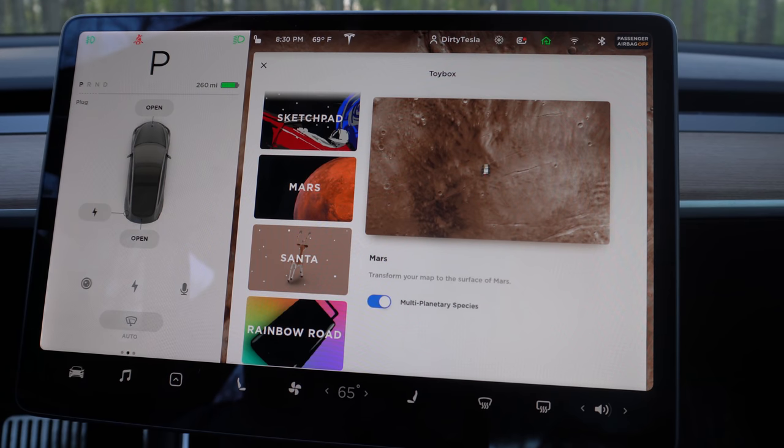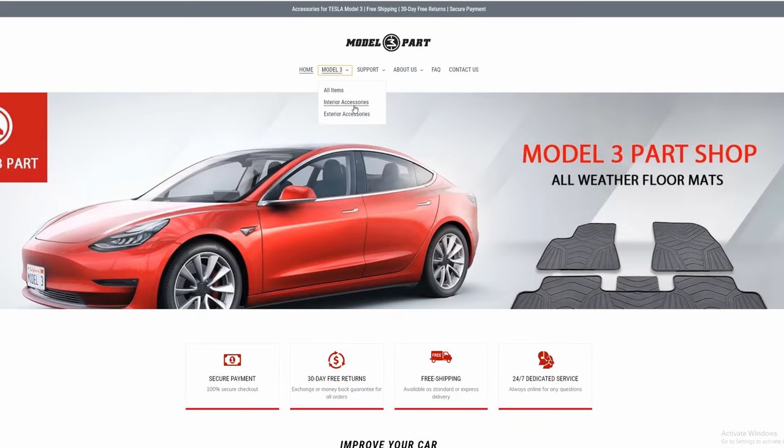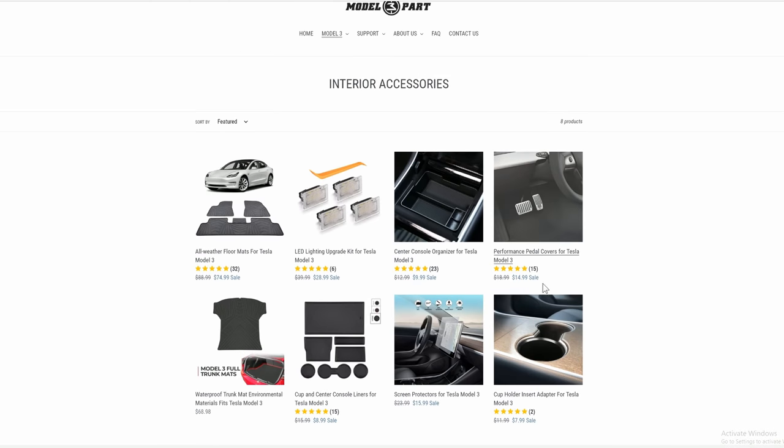Alright, I'm back - I had to go for a minute, it was bath time for that huge baby. These videos are sponsored by the Model 3 Part Shop. You can find their link in the description and use the code DirtyTesla to get 15% off.